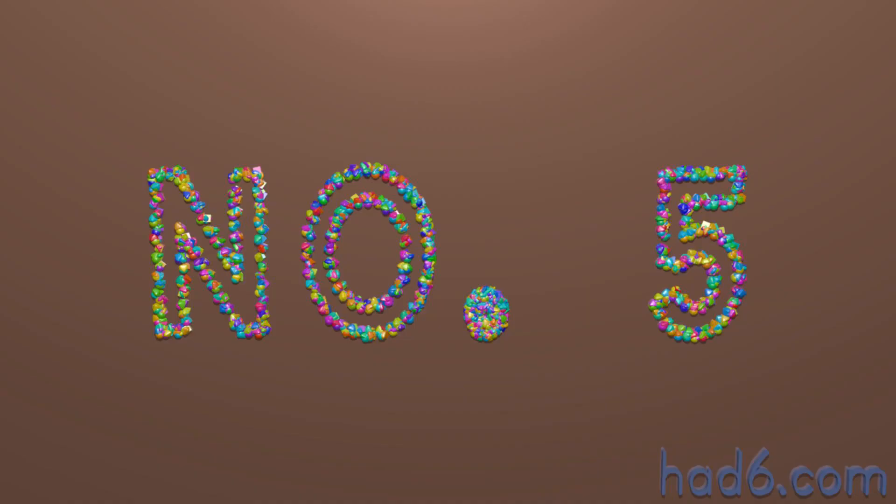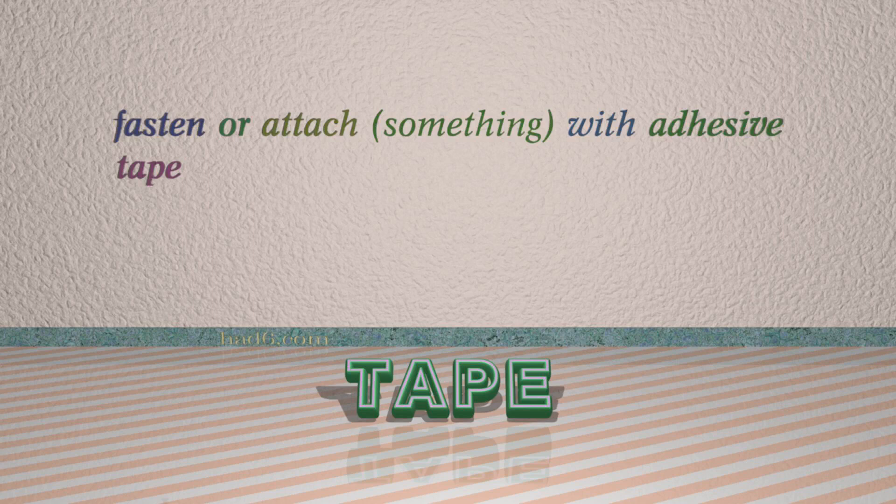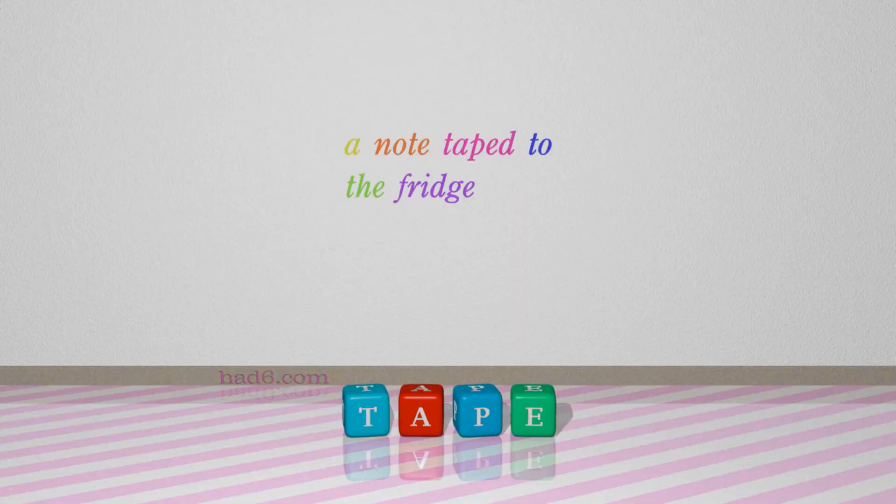Number 5: Tape, which means fasten or attach something with adhesive tape. For example: a note taped to the fridge.